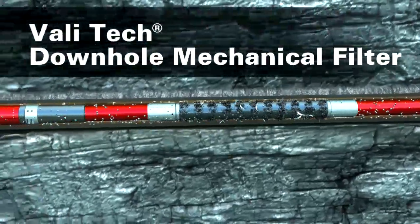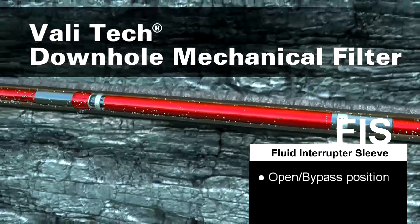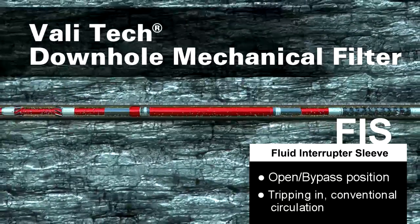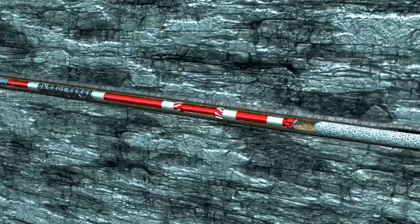The ValleyTech filter includes a fluid interrupter sleeve, or FIS, that stays in a bypass position while running in, providing a large flow area to circulate past the tool. Once drilling and any additional circulation is complete, the displacement can be started immediately.